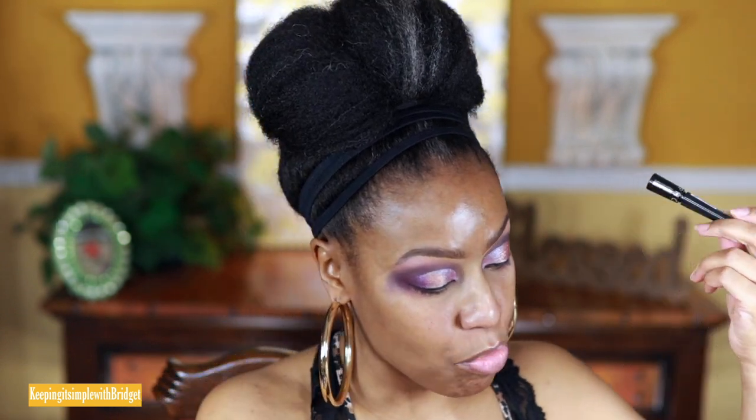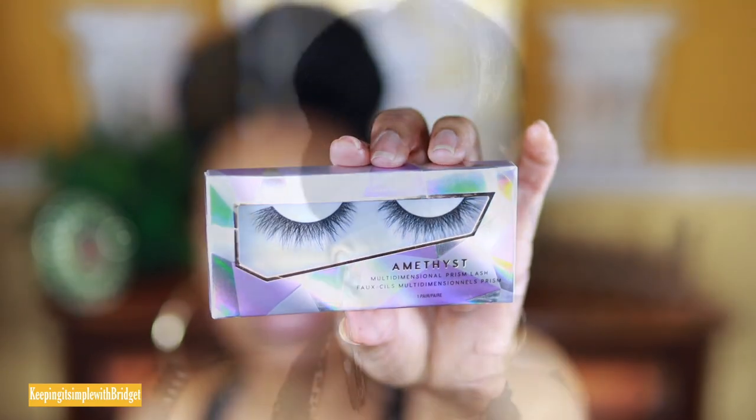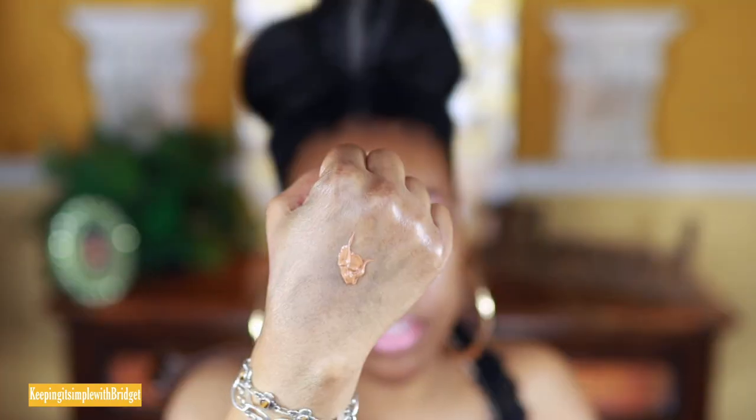Now I'm going in with lashes — I have the Sephora x House of Lashes collab in the Amethyst. I didn't get any mascara for this video since I was just going to throw on lashes. I'll put some glue on and pop these on. Back with the lashes on — I feel like they don't want me to be great. Let's go ahead and go in with the foundation: the Sephora Best Skin Ever. Here it is swatched on the back of my hand, and I'm going to go ahead and apply it.